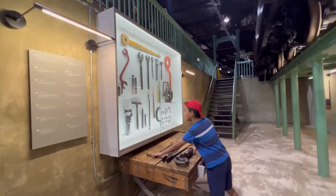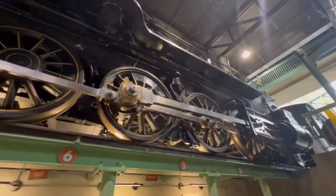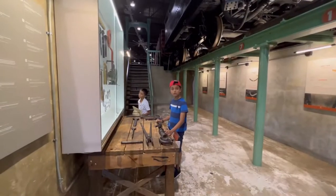You can be underneath the train and look at the brakes. What is this — an ash pan? Now I can say that I've been underneath a train — and a plane. In our Delta video we went underneath the 767!